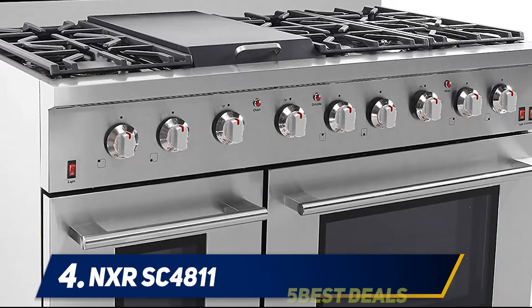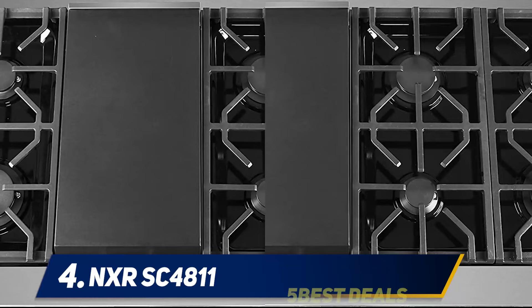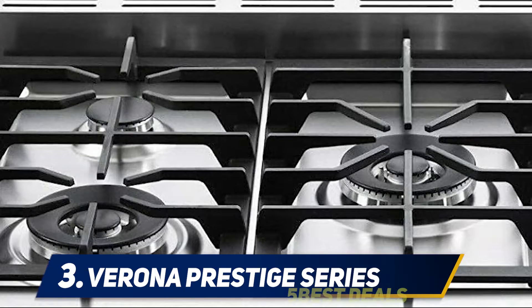Easy to use control knobs, smooth finish for easy cleaning of both interior and exterior, as well as a two-year warranty on the appliance, make it a worthwhile purchase overall.